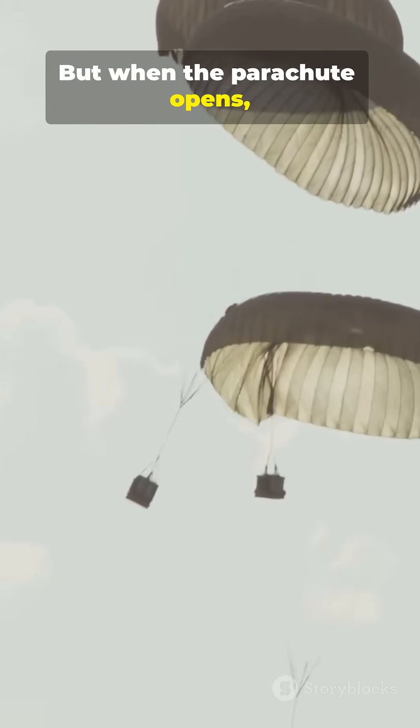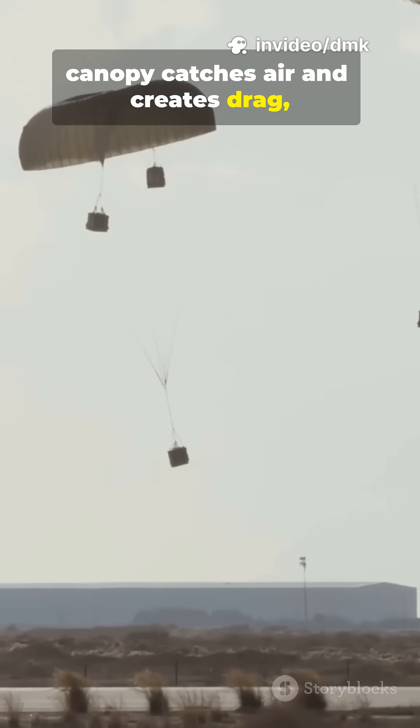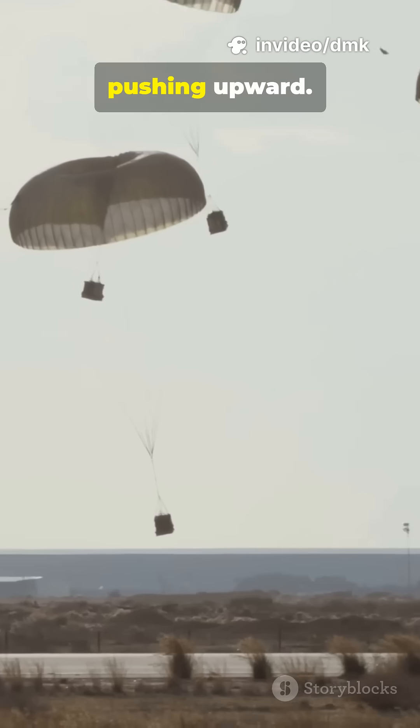But when the parachute opens, something huge happens. The canopy catches air and creates drag, which is air resistance pushing upward.